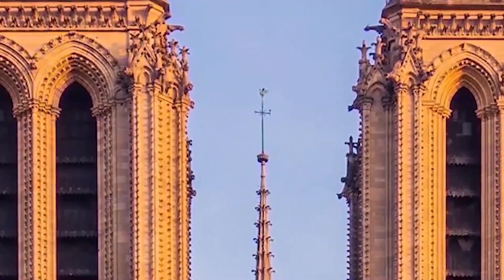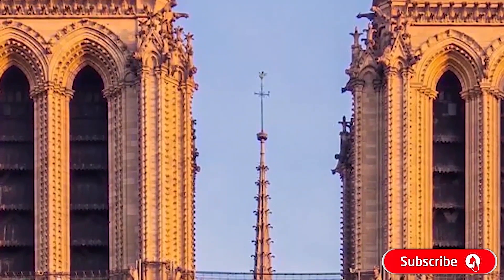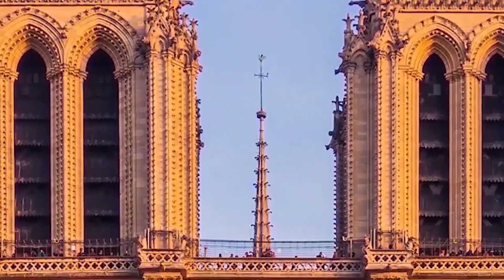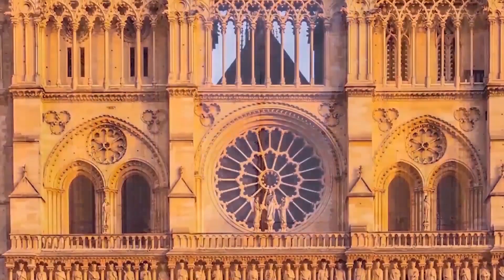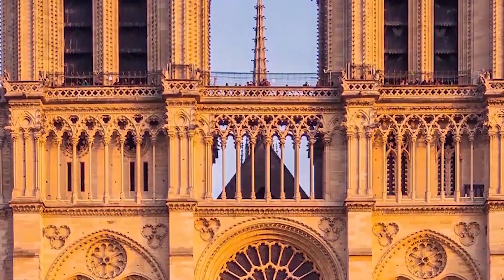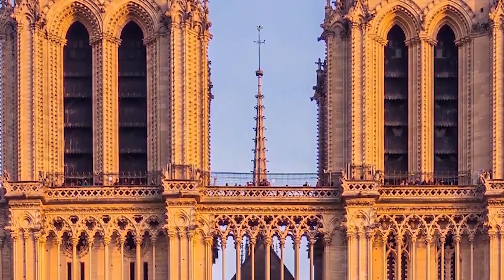The two towers are 69 meters high and were the tallest structures in Paris until the completion of the Eiffel Tower in 1889. The towers were the last major element of the cathedral to be constructed. The south tower was built first, between 1220 and 1240, and the north tower between 1235 and 1250. The north tower is slightly larger, as can be seen when viewed from directly in front of the church.